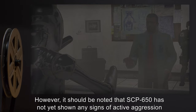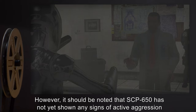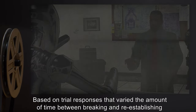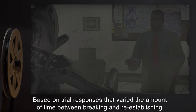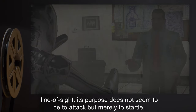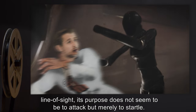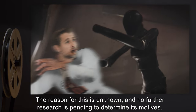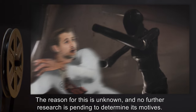However, it should be noted that SCP-650 has not yet shown any signs of active aggression or hostility. Based on trial responses that varied the amount of time between breaking and re-establishing line of sight, its purpose does not seem to be to attack, but merely to startle. The reason for this is unknown and no further research is pending to determine its motives.